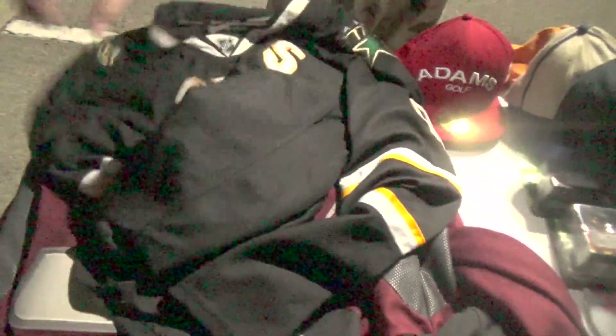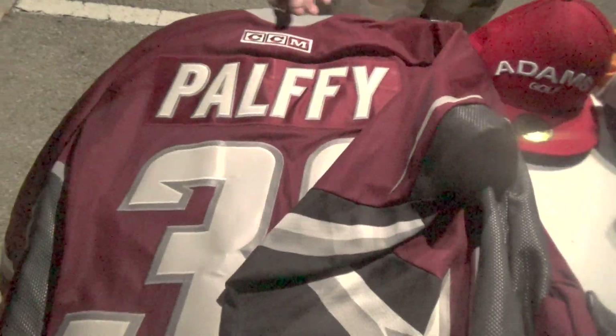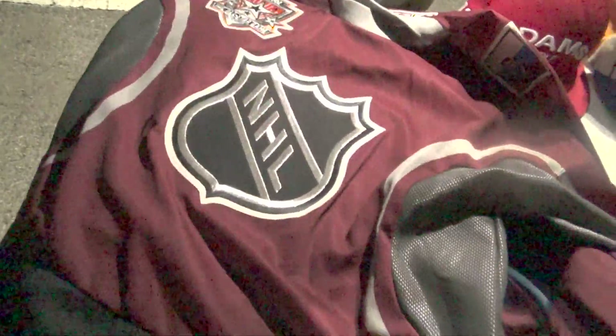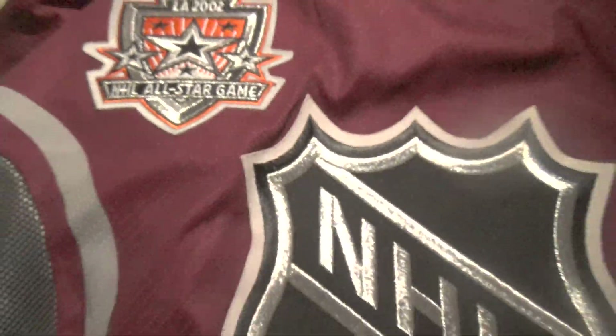There's a Mike Modano Dallas Stars jersey — remember, this was all part of the $40 deal. Really good quality, good shape, black Dallas Stars jersey. Here's one I think is Palfi — I can't remember his first name, maybe Alexander. It's a really high quality all-star jersey; you don't see a lot of all-star hockey jerseys. It's definitely legit CCM Canada. Look at those patches — they're really, really nice. 2002 at Los Angeles. This is $75 to $100, and it doesn't have a fight strap, but still $75 to $100.